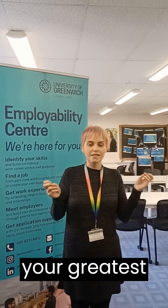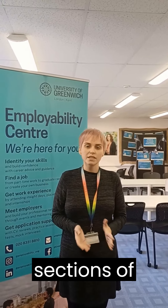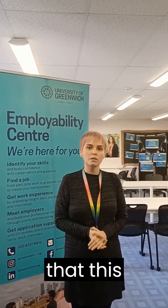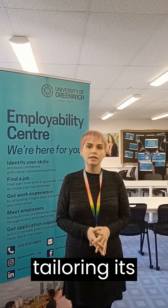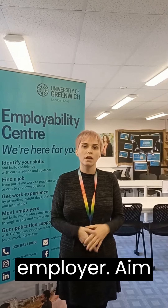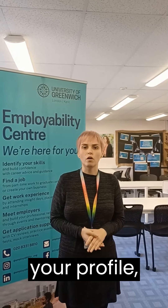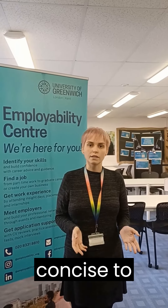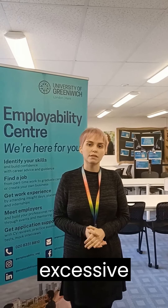Consider it as your greatest hits contribution, with the subsequent sections of your CV forming your comprehensive discovery. Keep in mind that this profile should be adaptable, tailoring its content to align with specific requirements and attributes sought by the prospective employer. Aim to strike a balance with your profile, ideally spanning about five or six sentences. Keep it concise to demonstrate effort without veering into excessive detail.